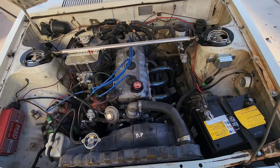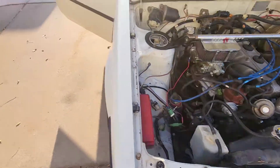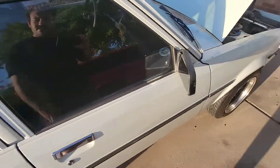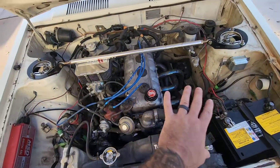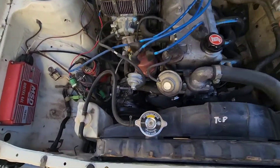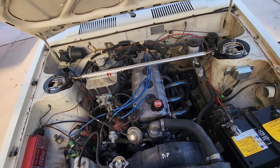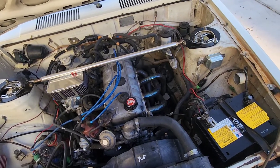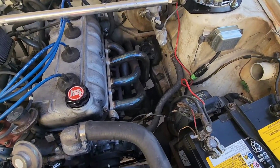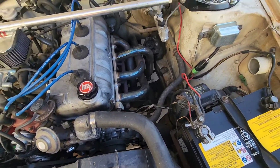Under the hood it's got the 3TC with just a header and a Weber carb. I haven't done anything to the engine — it runs very well. It's got a converted R134a AC system and all the heater stuff is hooked up.